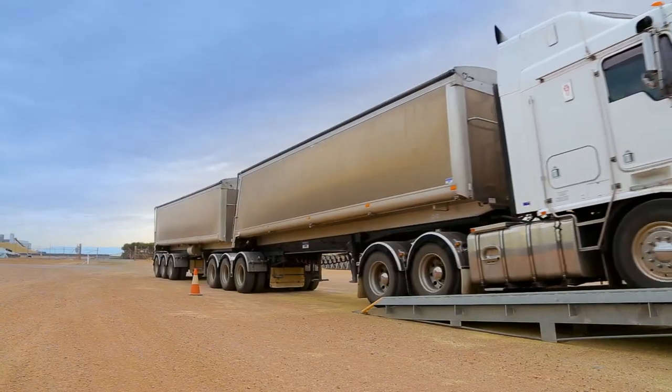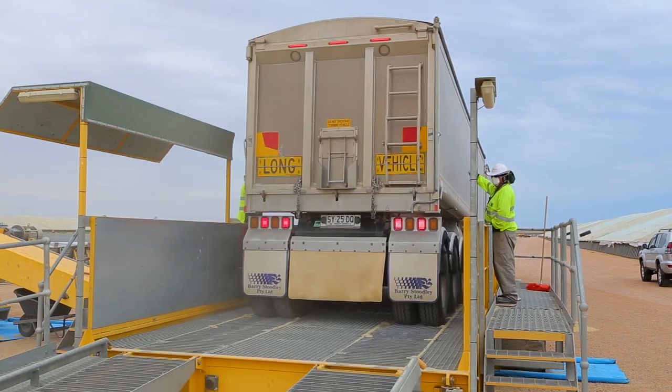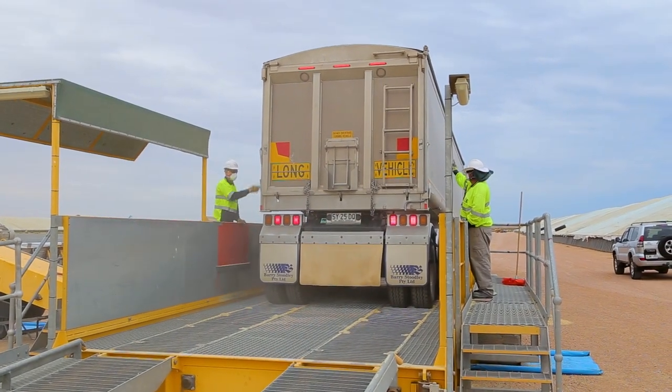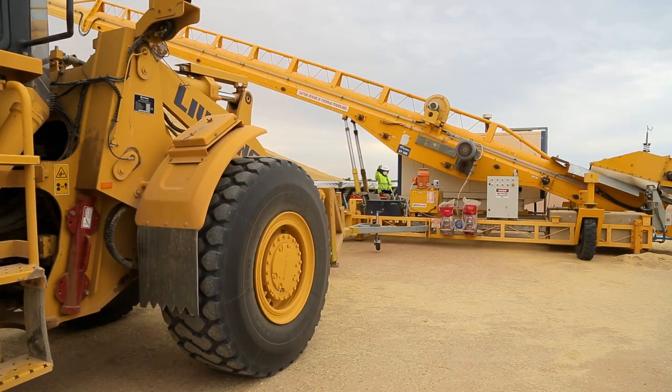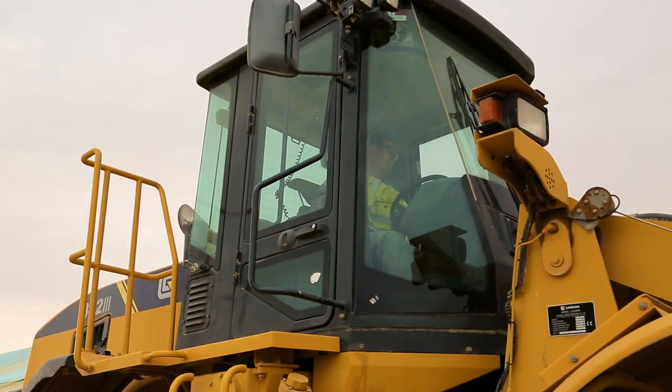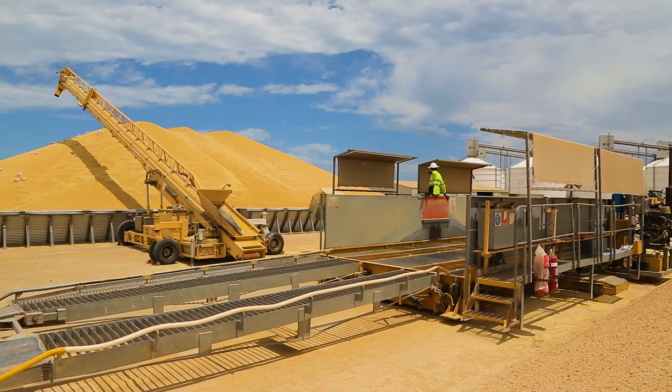If delivering into a bunker, trucks need to drive onto a drive-over hopper. This is a portable grid that transfers grain to the stacker. As bunkers fill with grain, the drive-over hopper and stacker are moved down the bunker.